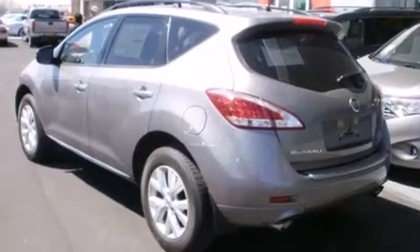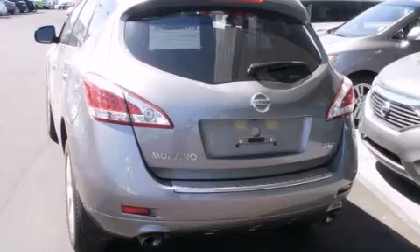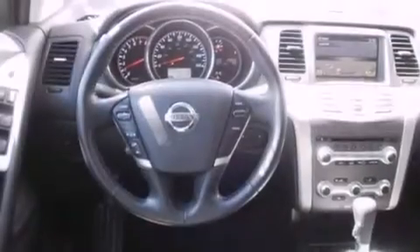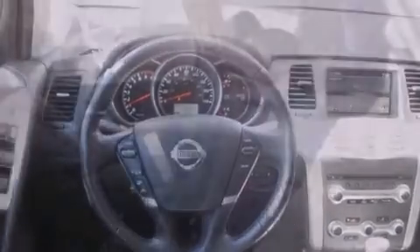Its top features include a rearview camera, keyless ignition, a sunroof, heated seats, a multi-link rear suspension, X-Drive, traction control and stability control systems, and a tire pressure monitoring system.